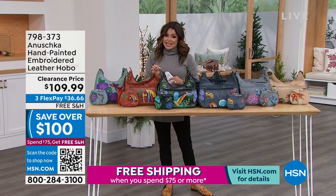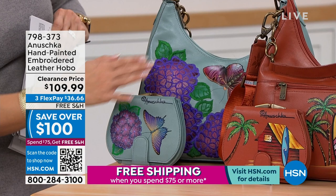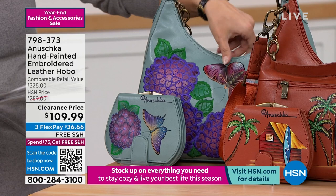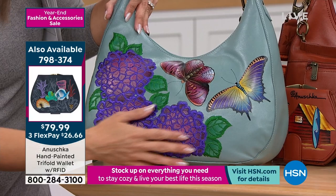Let's walk you through the designs. We do have coordinating beautiful little hand painted tri-fold wallets with RFID protection to go with these. If you like to be matchy-matchy, this one here is called Pretty Garden. You can see it's got these beautiful florals, these beautiful butterflies. This is all stitching — embroidery with that hand-painted design.